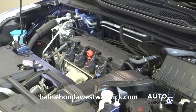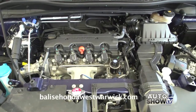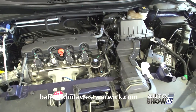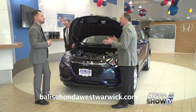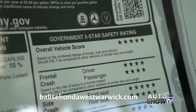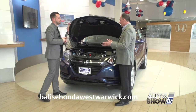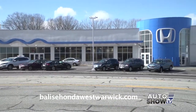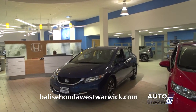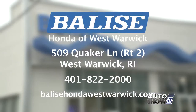The HR-V comes with a 1.8-liter four-cylinder engine giving you 29 miles to the gallon combined city and highway — plenty for this vehicle. Safety-wise, it's got a five-star overall safety rating. Here at the family-owned Belize Honda, there's a friendly and professional sales staff ready to make your car shopping experience quick and easy. Visit them at Route 2 in West Warwick or BelizeHondaRI.com.